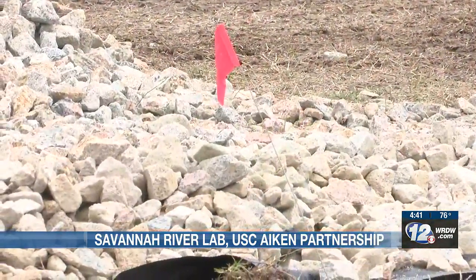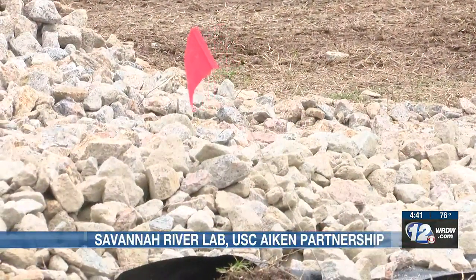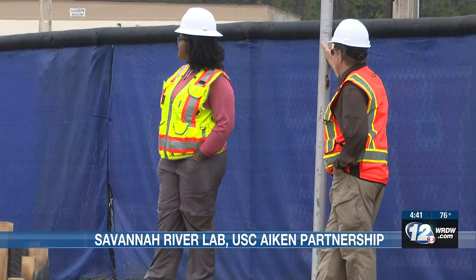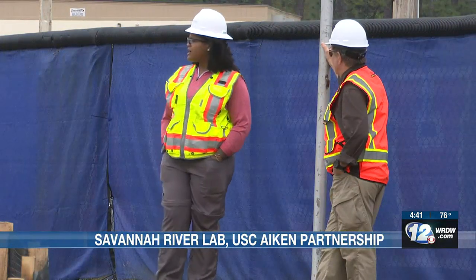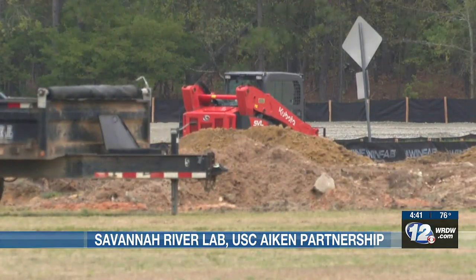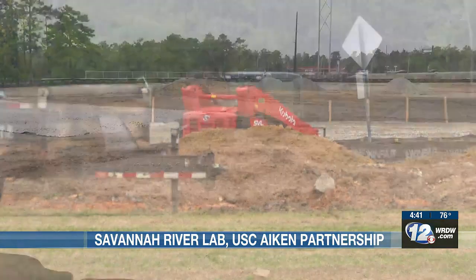This includes office space, lab space, and classroom space for university students. The whole idea is to serve the community by working toward goals set by the Department of Energy, like cleanup efforts and others. Leaders with the school and Savannah River National Lab say the key goal is to build up the school's engineering program.